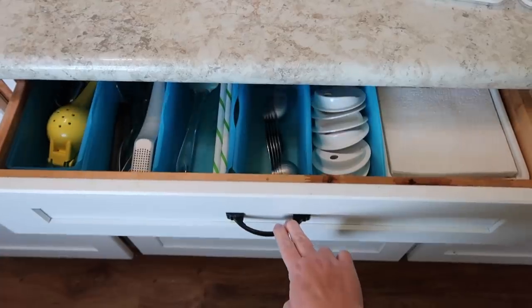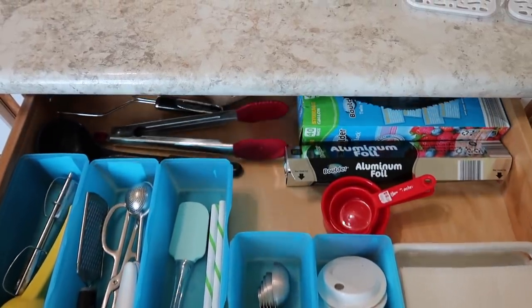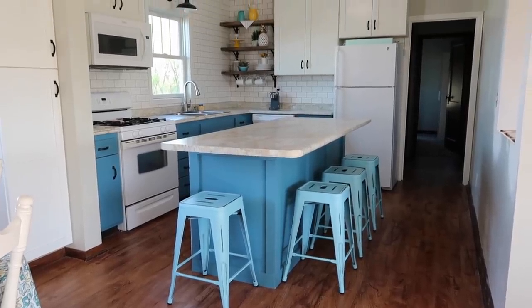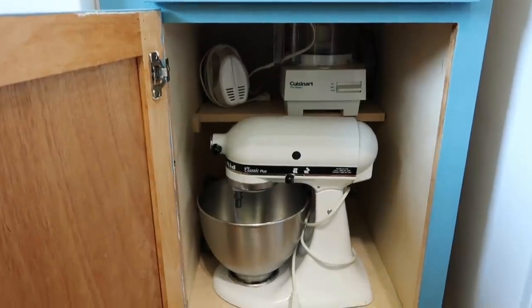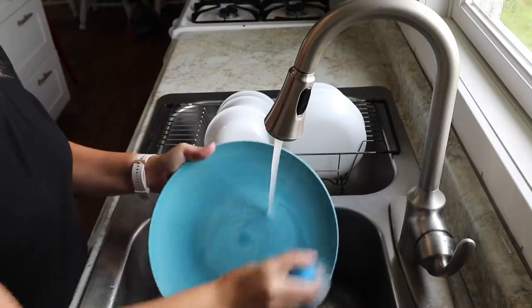Stuff is inanimate. It's usually physical in nature, but it doesn't have feelings or emotions or anything like that. And stuff is meant, really at the core of it, to be used and to be useful to us. If we really think about all of the stuff in our house, it has a purpose. Our dishes have a purpose, our silverware, our bowls, our kitchen appliances — little and big. They all have a purpose, and that purpose is to be useful to us.